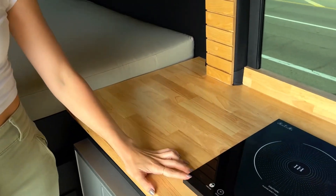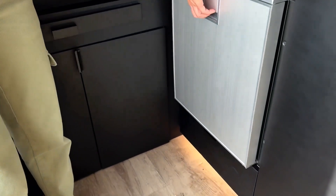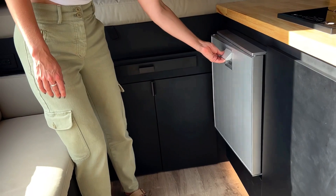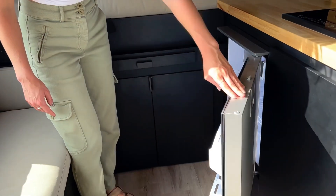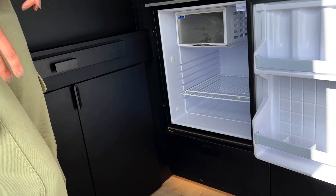You've also got an induction cooktop. Right here, you've got a conveniently located fridge — you don't have to worry about opening any drawers to pull it out, and you don't have to worry about it popping out as you're driving. The fridge can hold 65 liters and you've also got a small freezer compartment inside.